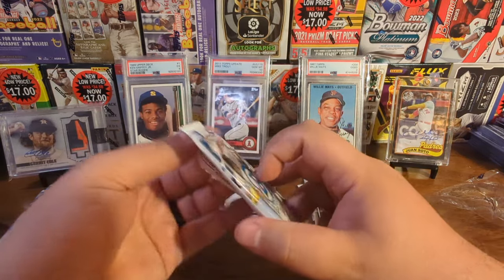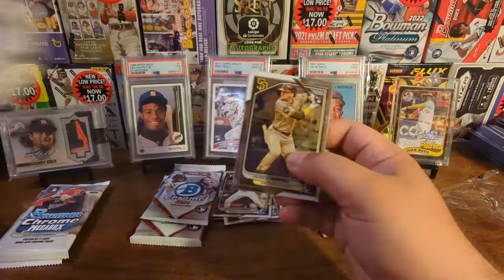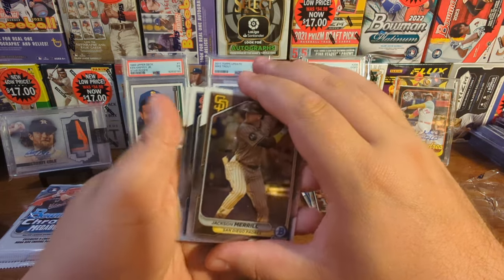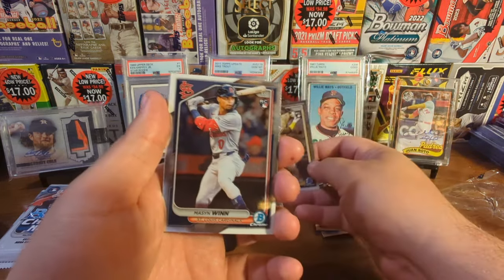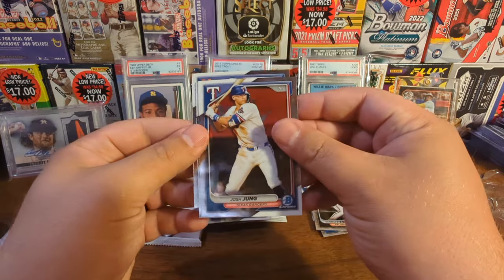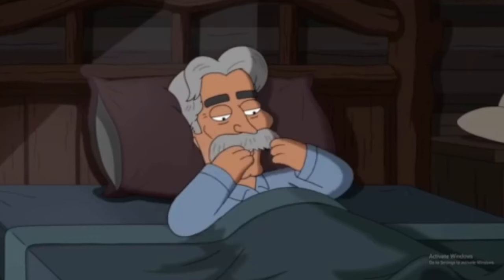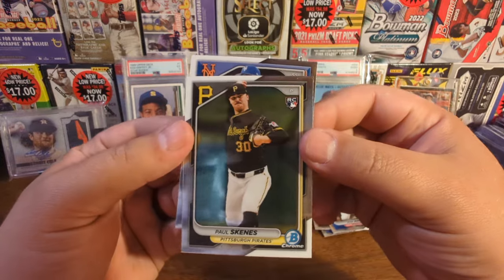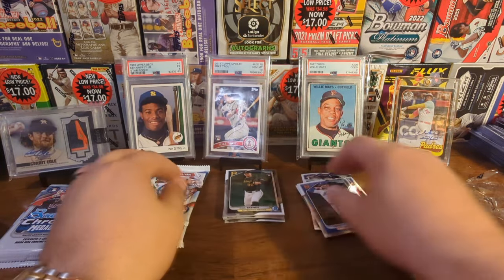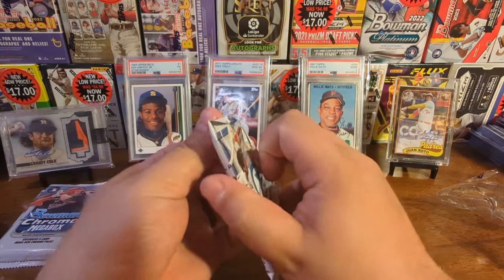We're on pack number three. I've seen maybe two or three dollars so far - we need a lot more. There's Jackson Merrill. No color in this, but we might have Wyatt Langford right there, so we're getting the rookies. Mason Wynn's not bad either. There's Josh Young - not the rookie we thought that was going to be. Paul Skeens! There we go - the man, the myth, the mustache. We got him. In terms of value, nothing really so far other than a couple dollars, but I'm getting the names you want to see. Now we just need something numbered or better yet, something autographed.